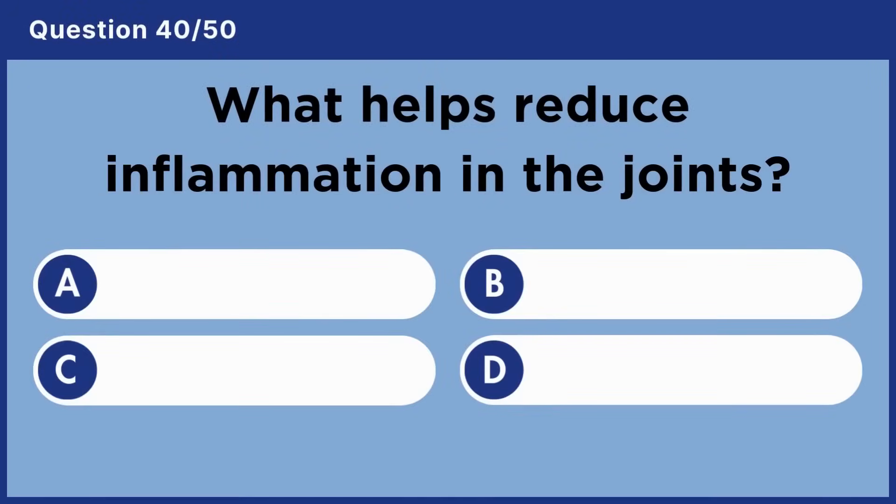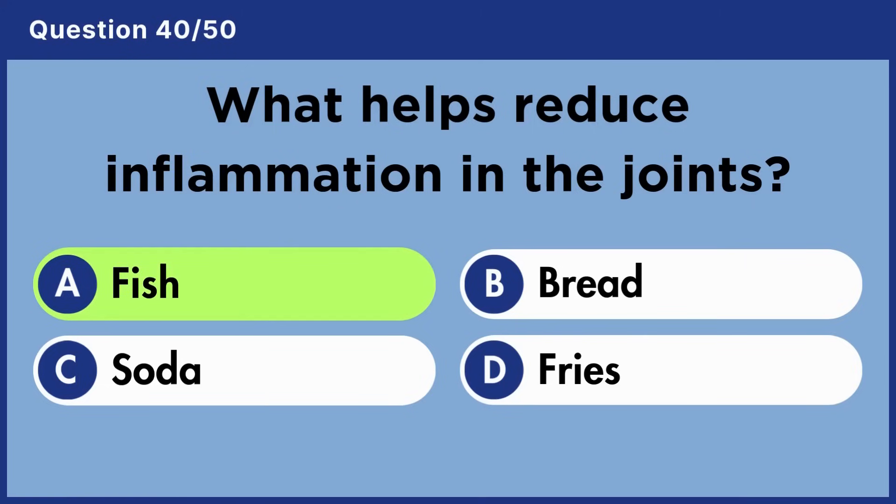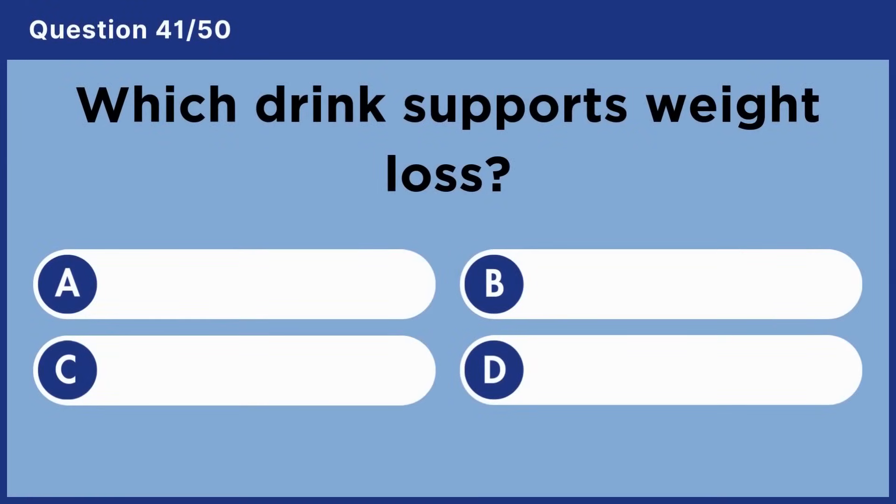What helps reduce inflammation in the joints? Answer A: Fish.